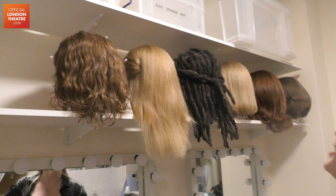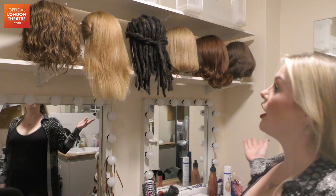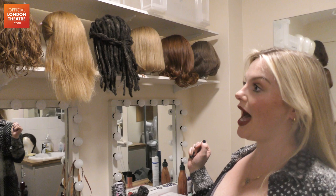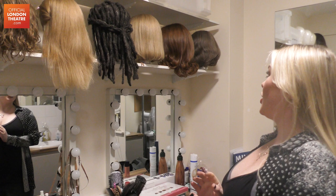We have six wigs in the show — six onstage cast ladies in the show that are on every night. We also have four standbys, so they each have a wig, and their wigs get styled differently depending on what characters they're playing, since they cover multiple roles.